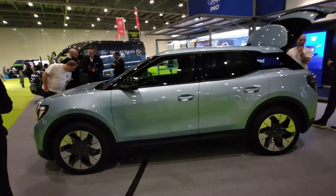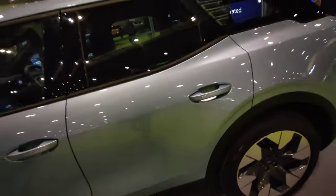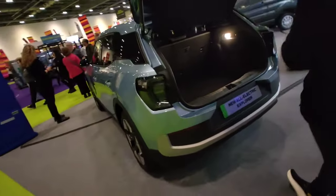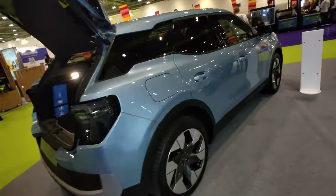First of all, it's a beautiful color — an ice blue. It's sort of like a slightly larger C-segment SUV, really nice boot in there as well. Let's have a little look at the inside here.